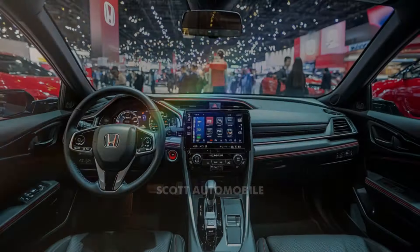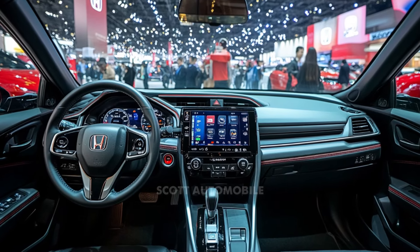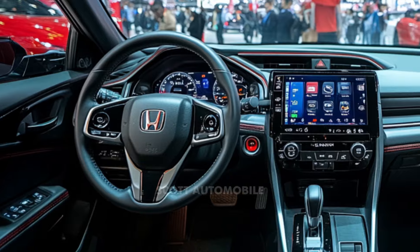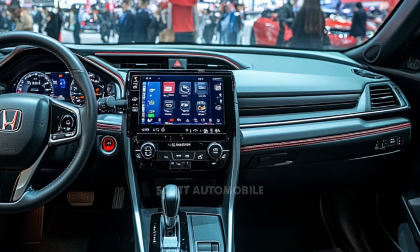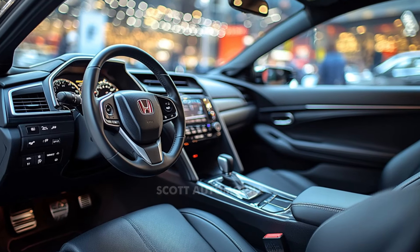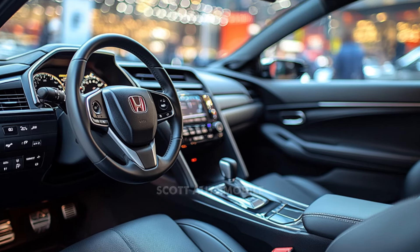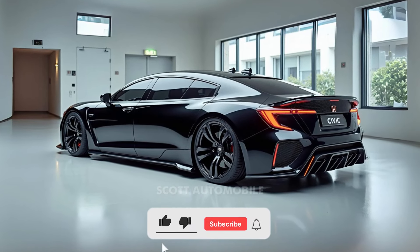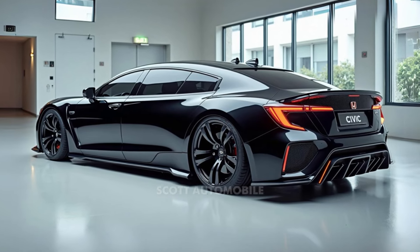For those who prefer a non-hybrid option, the 2025 Civic still delivers. Non-hybrid versions are equipped with a 150-horsepower 2.0-liter four-cylinder engine. While this engine may not be as exhilarating as some previous models, it remains a solid choice for everyday driving, offering commendable fuel efficiency and reliability. Whether you choose the sedan or hatchback style, both versions provide agile handling and a balanced ride.